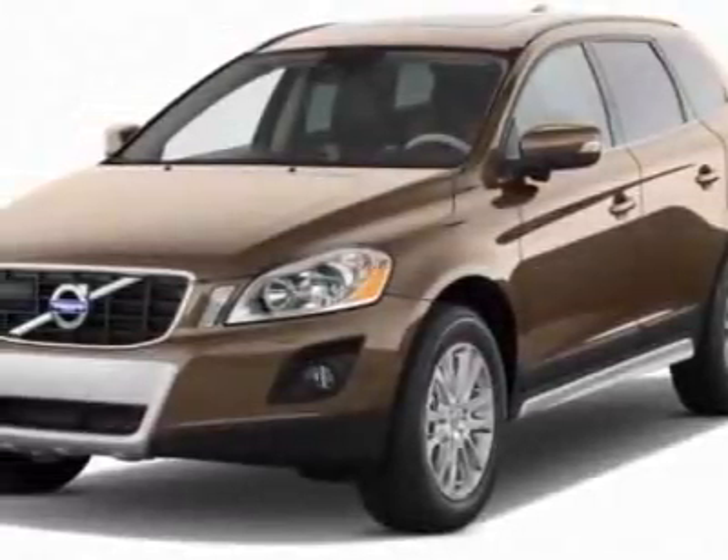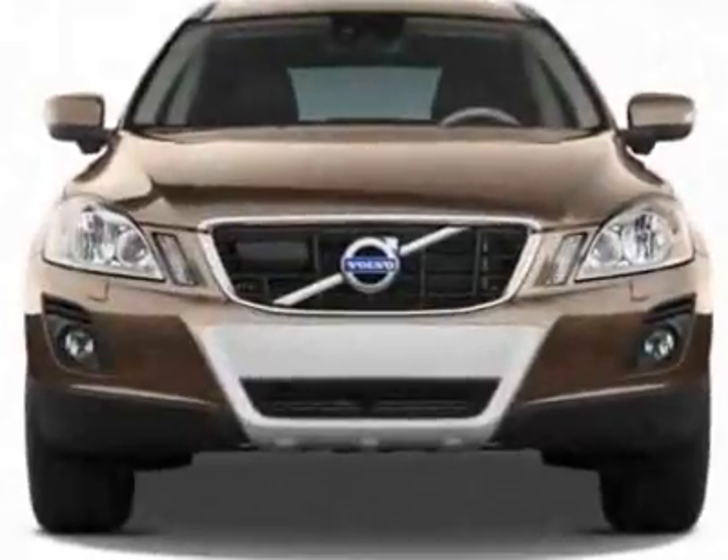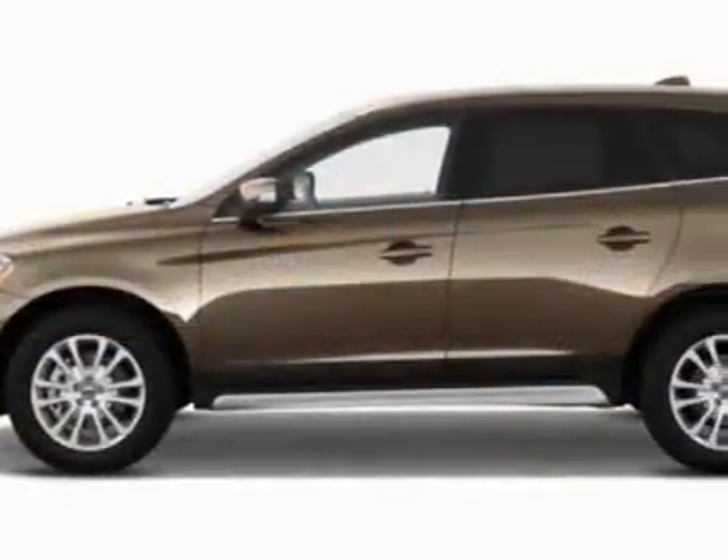Check out this new 2011 Volvo XC60 for your protection. This vehicle has a full factory warranty. This vehicle gets 17 miles per gallon in the city and 24 on the highway.